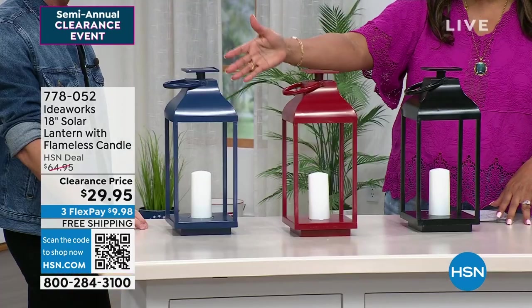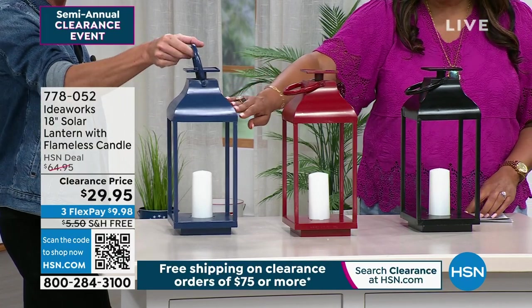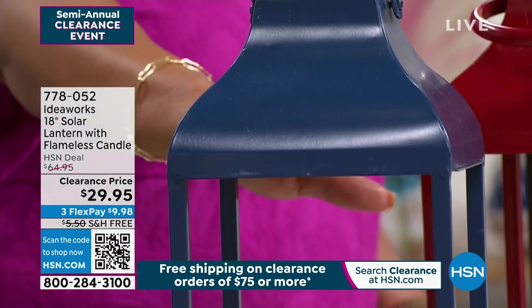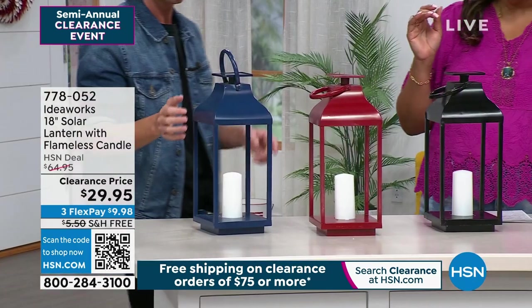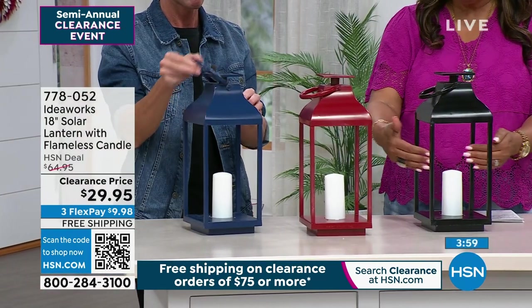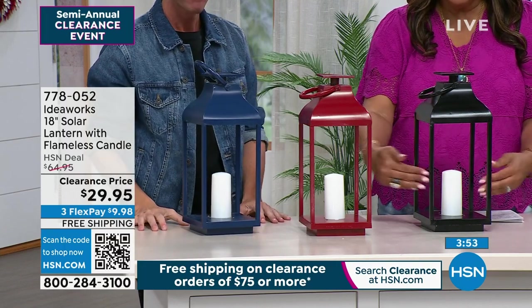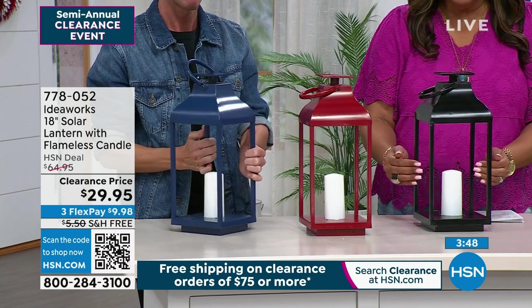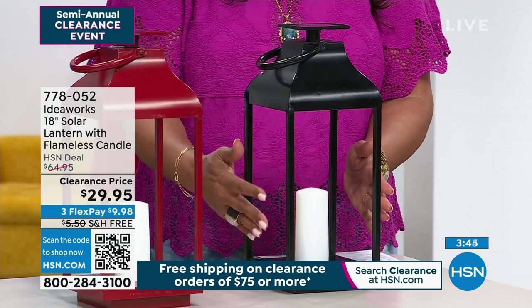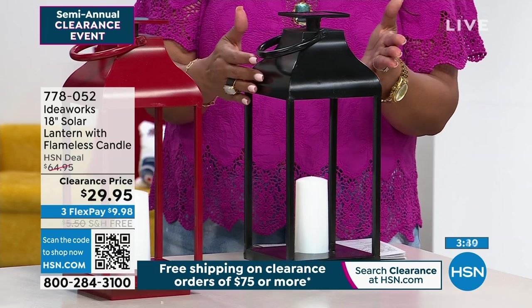You have three colors: black, a beautiful cherry red, and a gorgeous midnight blue — we're calling it navy. It's a little bit lighter than a navy, but striking. IdeaWorks came up with a lantern that never gets dirty — no glass, no plastic, no windows that get all dirty and foggy. You're getting the same look without glass to clean or plastic that looks cheap. This looks substantial at 18 inches — I haven't seen one this large.